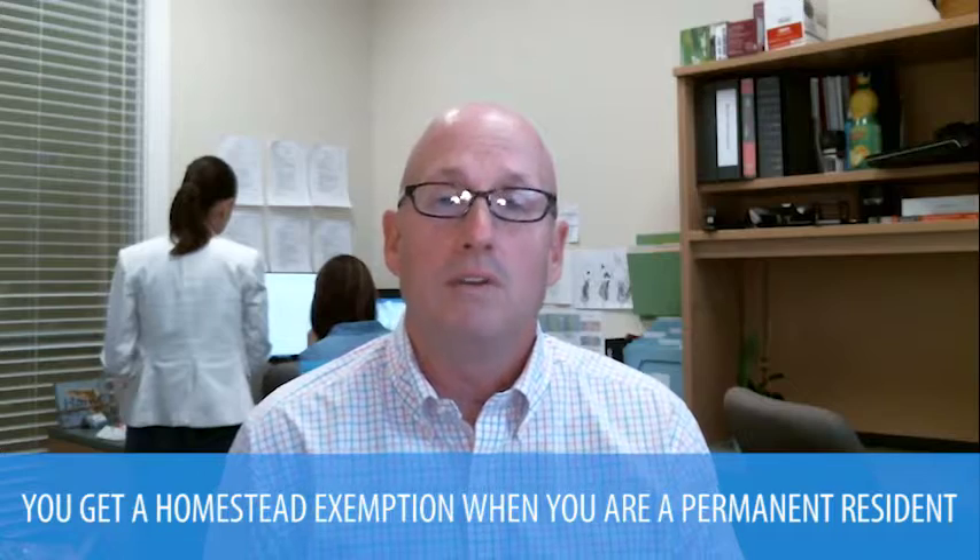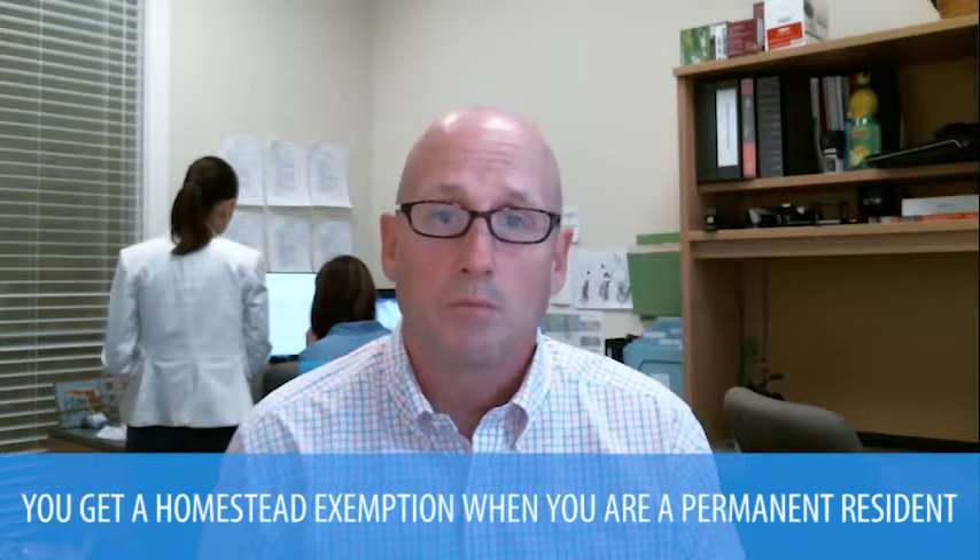Homestead exemptions. The primary purpose of this is to show you how to apply for a homestead exemption. I just want to make sure we understand what it actually is. So when you buy a house in Florida and you are a permanent resident — meaning that you don't live here for just two or three months out of the year — you get a homestead exemption, and it's based off the assessed value of your taxes.